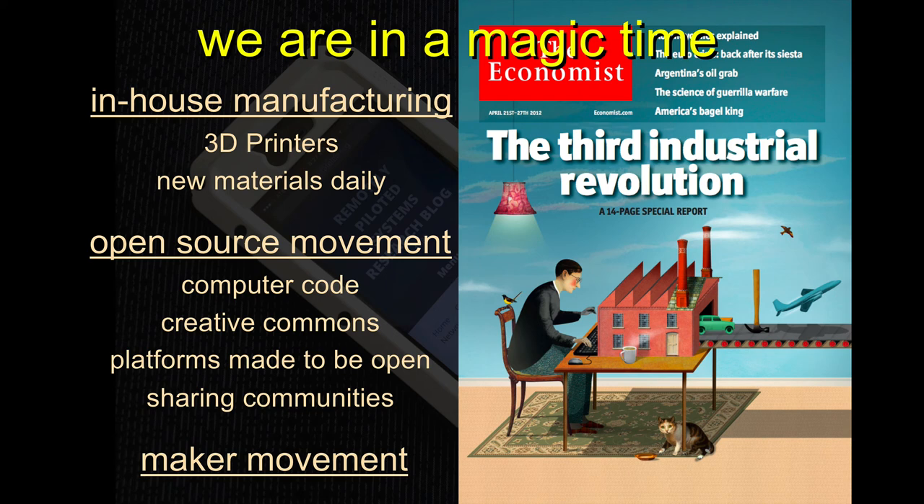That merges with the open source movement, which we typically think of as computer code but also includes creative commons — people sharing material, intellectual stuff, whether that's computer code or images or art. Increasingly, platforms are built to be open. Do you guys use R or a proprietary software in statistics class? The proprietary ones are great, but there's now this other alternative that's been there for like 20 years. These tools can be embedded in the entire research process — creation, data collection, and analysis.